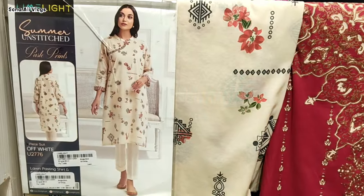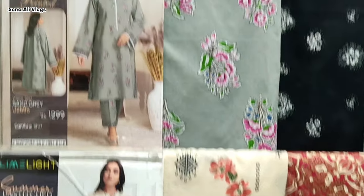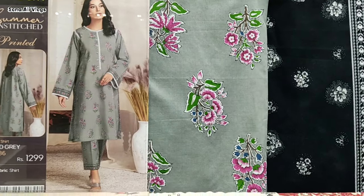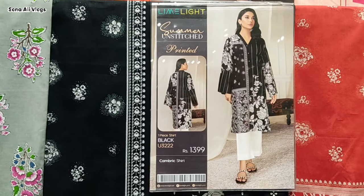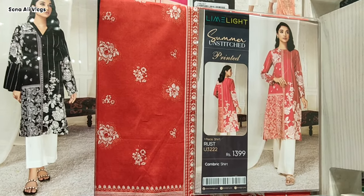The price is 1999 rupees. There are two colors: red and navy blue. After this, these shirts are very beautiful. This is a grey color at 1999 rupees. This is a black shirt at 1999 rupees. There are lawns — this is a mix of camera and lawns fabric.